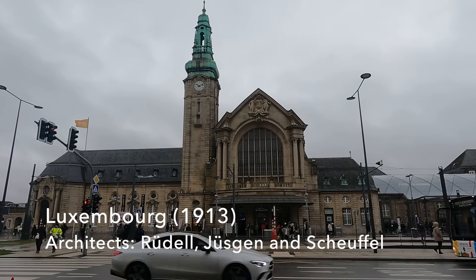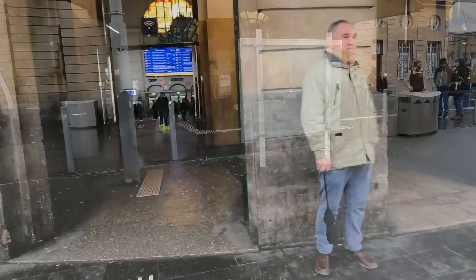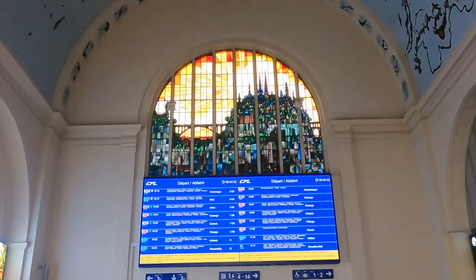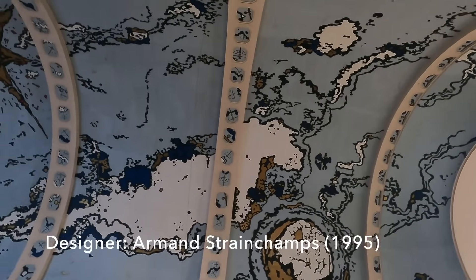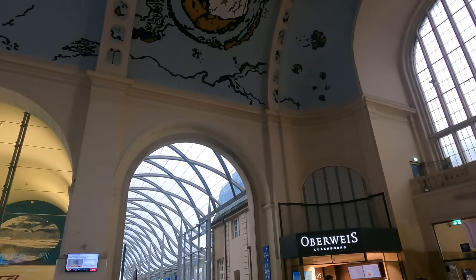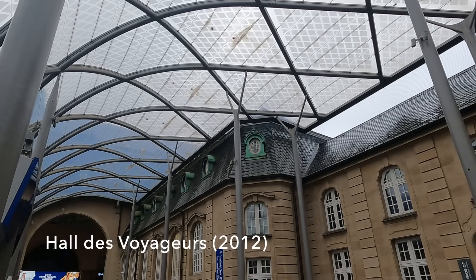This station was constructed between 1907 and 1913 in what I understand is called the Moselle Baroque Revival style. The entrance hall has been beautifully renovated — I do love both the stained glass and the ceiling mural. As you'd expect there are ticket offices, waiting rooms, and eateries here too. To the south is the Hall de Voyage, which was added in 2012, providing a covered exit onto the bus and tram stops.